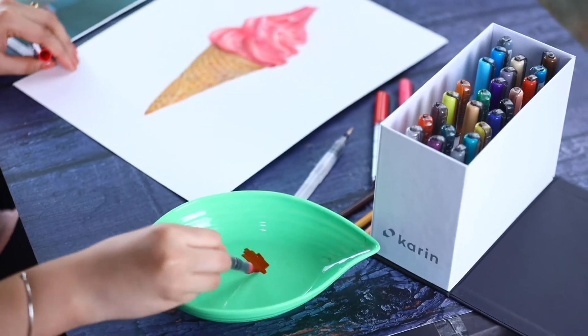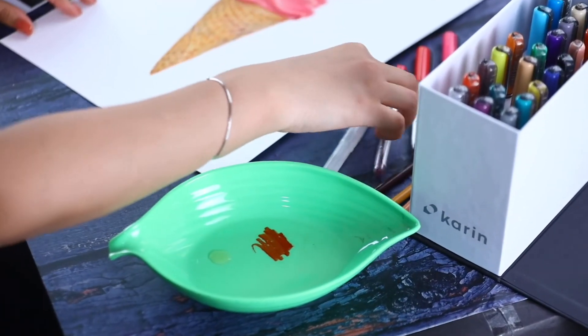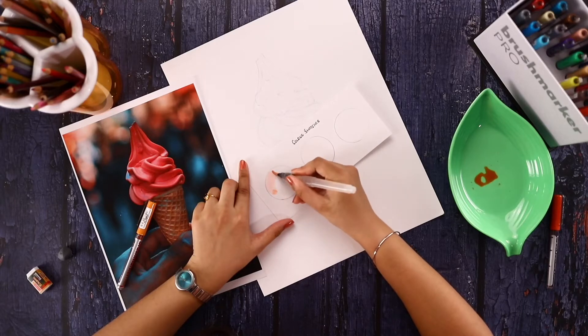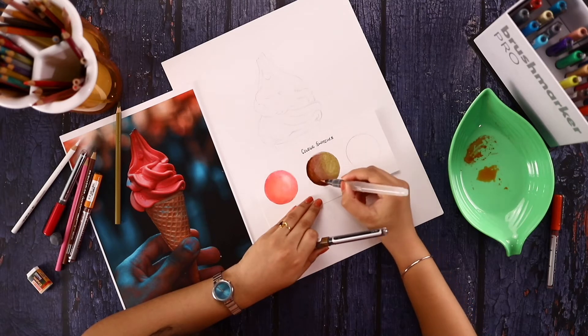Another way you can utilise this skill is to apply it in your own style, using these methods with other mediums that you work on. You can even experiment with portraits. This class is beginner friendly. It is also great for side hustlers, freelancers, or even hobbyists, because you can learn right from the basics and also learn the concept of realism to enhance your artworks even more.